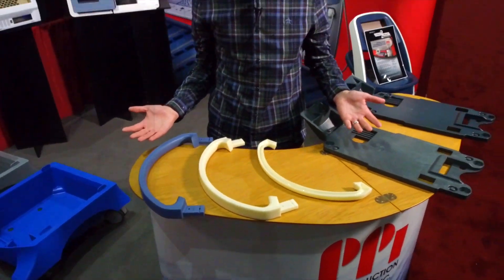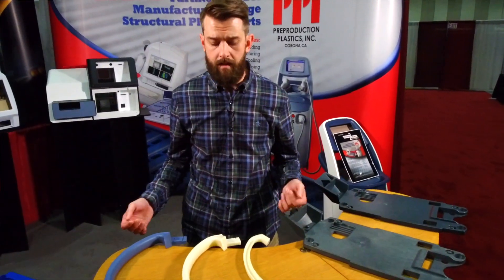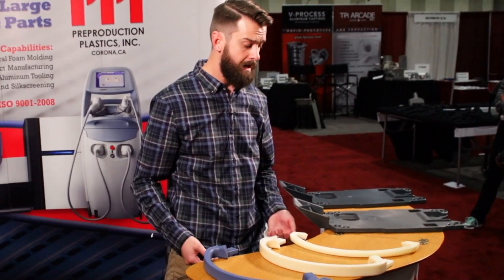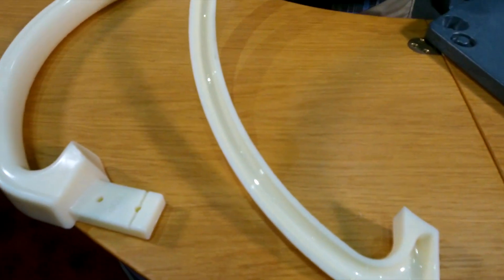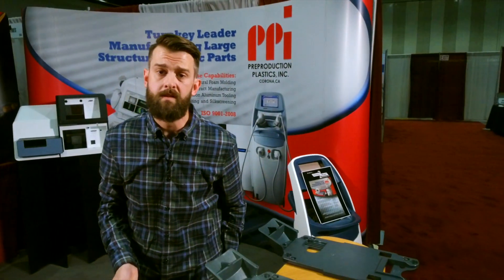This process you see here is called gas assist. Here's an example of a handle that was made out of metal and we converted it to structural foam gas assist. Essentially what we do is shoot material into a tool and then inject nitrogen gas in after the material has been shot in. As a result you see a nominal wall with a hollow cored-out section. When you try to twist this, it isn't going to go anywhere — so it adds strength and reduces weight.